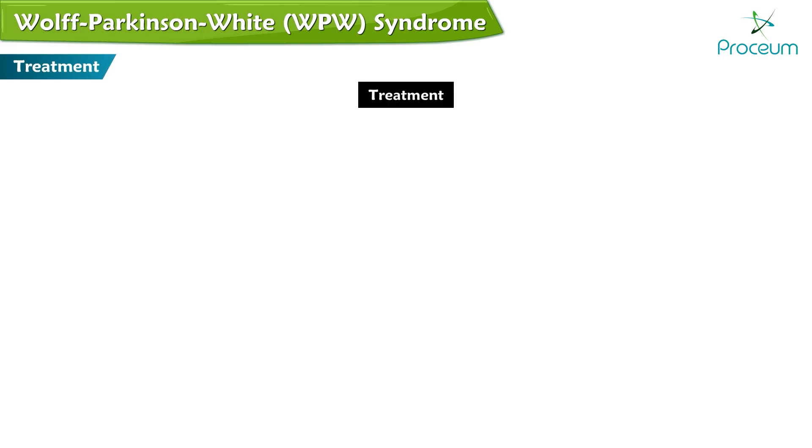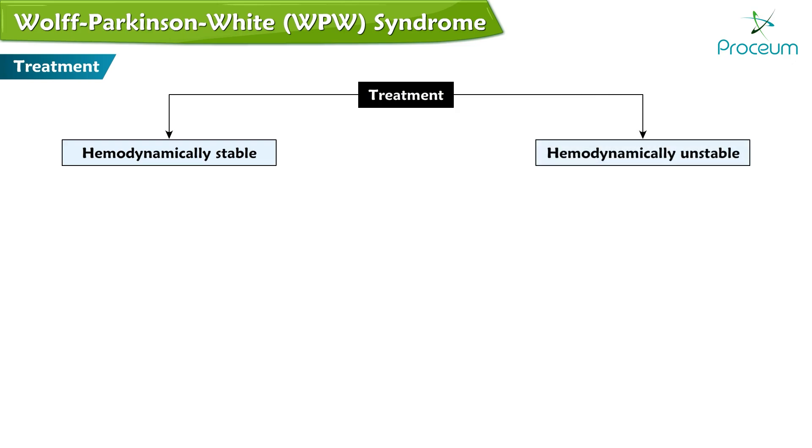Treatment protocols differ depending on if the patient is hemodynamically stable or hemodynamically unstable.